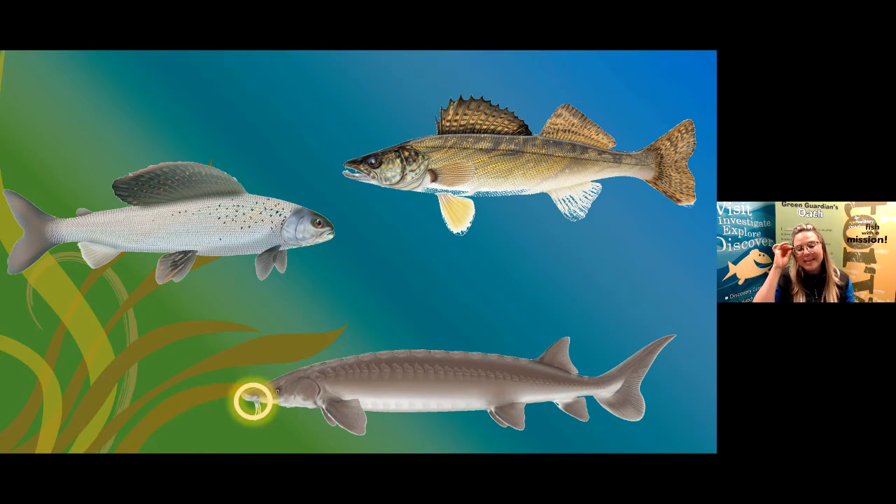Our last fish is the Lake Sturgeon, which has some really interesting adaptations. Those whiskers on the bottom of its face have taste buds that allow it to drag them along the bottom of its habitat to find food — it can actually taste its food as it drags them along. It also has a downward-facing mouth to easily take in food from the bottom. The Lake Sturgeon has no scales but instead has leathery skin for protection — it's a prehistoric fish that's been around since the time of the dinosaurs, and can live to be over 100 years old!